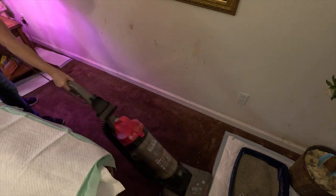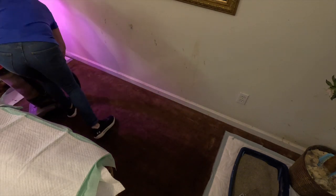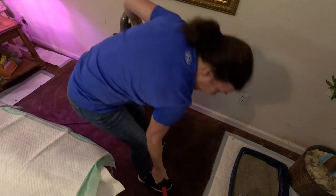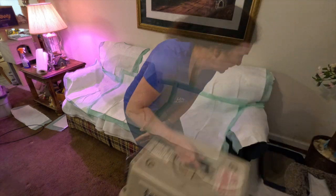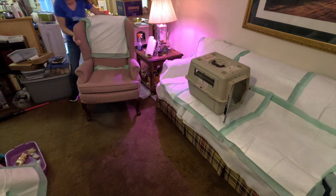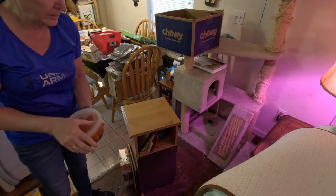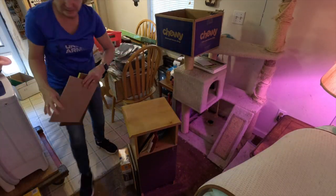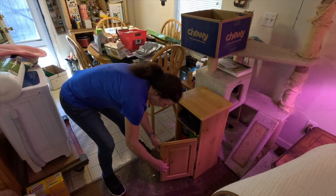I really thought behind the couch would be dirtier than it actually was. The door handle was loose, so I quickly tightened it.